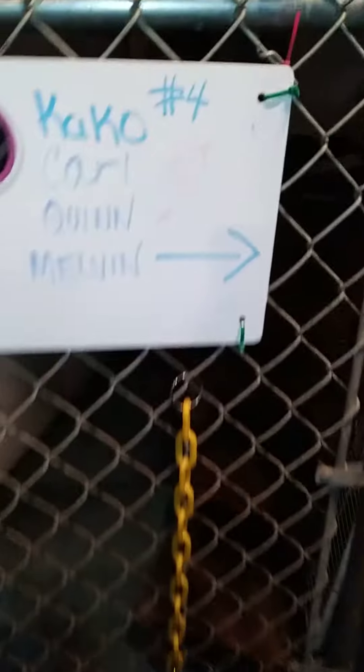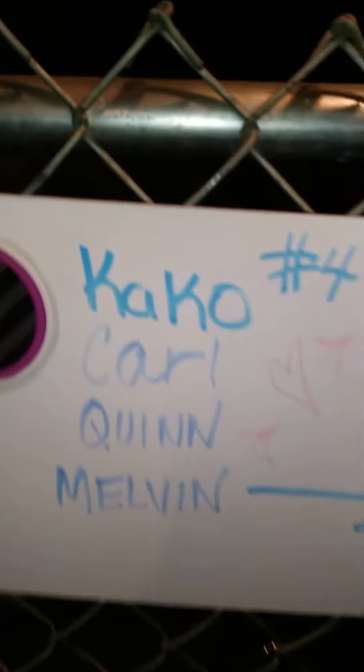This is the infamous kennel that has stairs. And that's also one that I hit my head on this bar all the time, because it's right there.